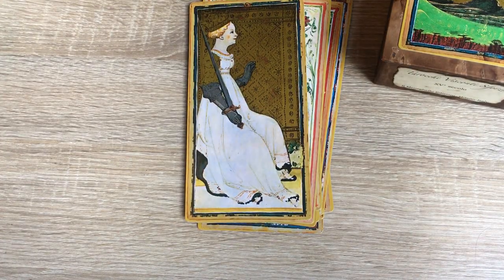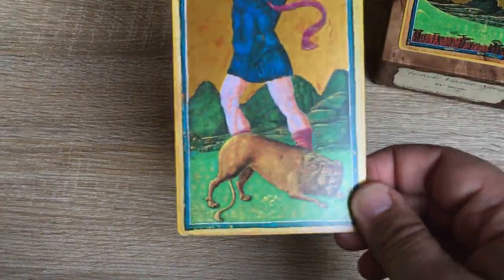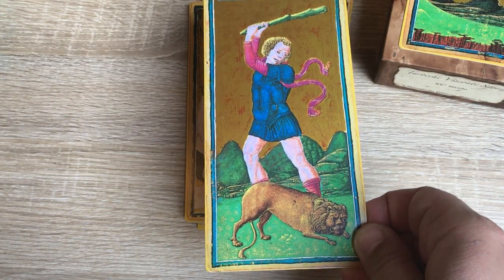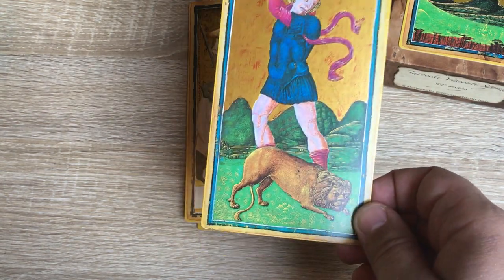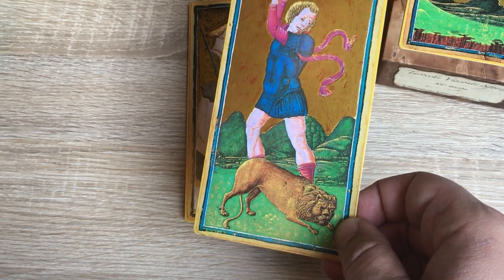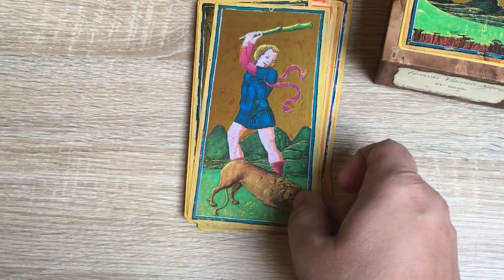And last but not least, the Strength or Fortitude card, depicting Hercules and the Nemean Lion. No woman here. There you have it — a classic deck.